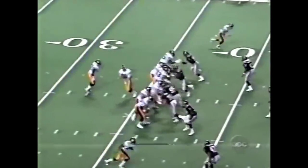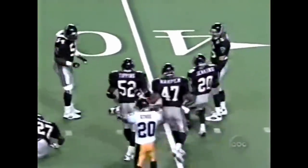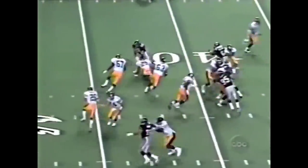Atlanta up 17-10. O'Donnell guns one to the 45 of the Falcons, into the arms of Ernie Mills. He takes it to the 41-yard line. The nearest defender was screened on the play.